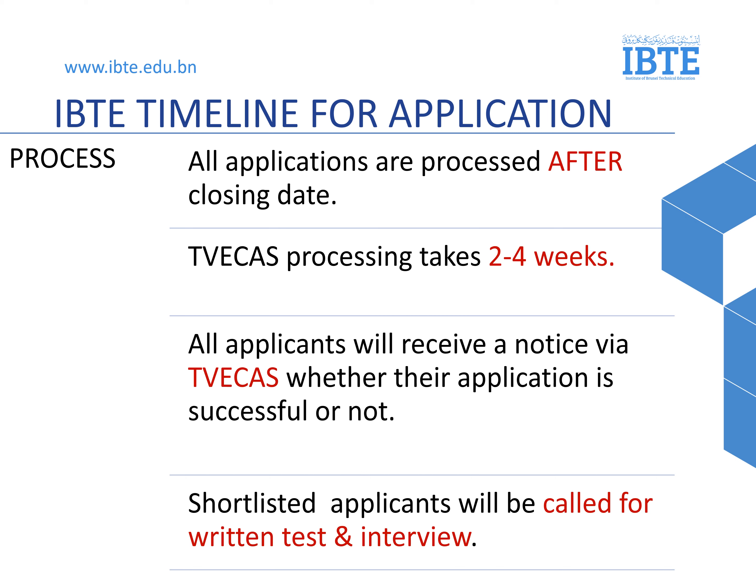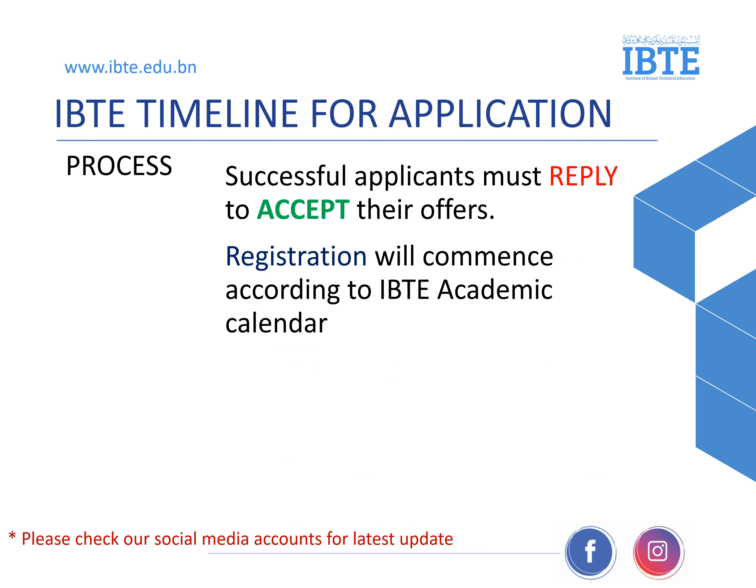IBTE timeline for application: all applications are processed after closing. TVcast processing takes two to four weeks. All applicants will receive a notice via TVcast whether their application is successful or not. Shortlisted applicants will be called for a written test and interview. Successful applicants must reply to their offer letter. Registration will commence according to the IBTE academic calendar. Please check our social media account for the latest updates.